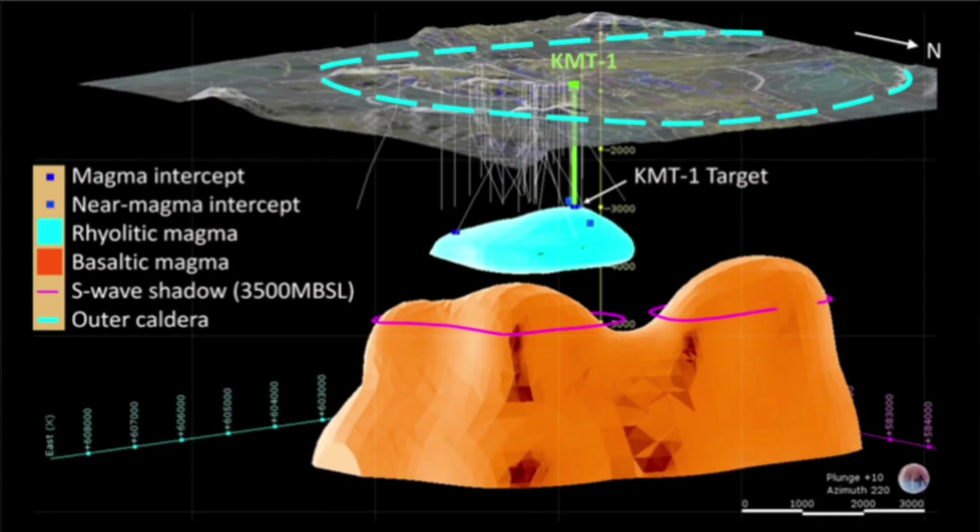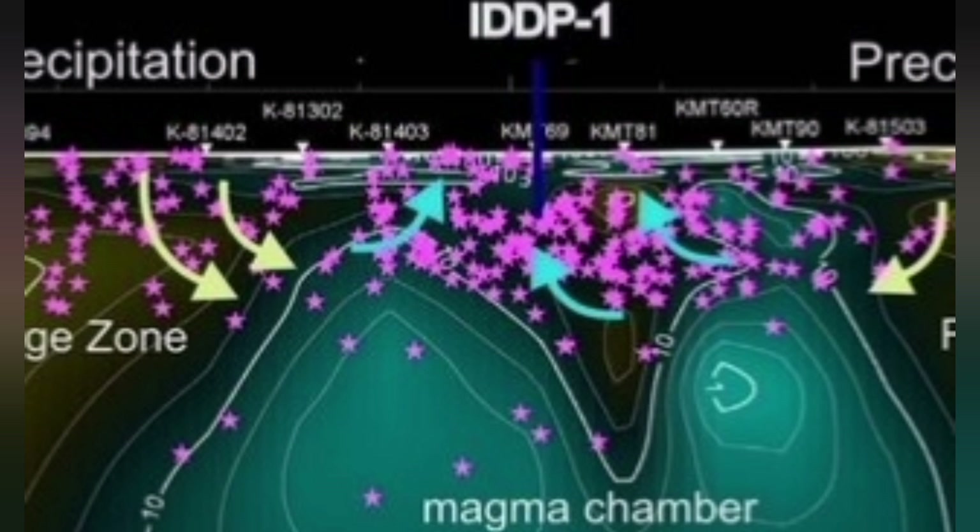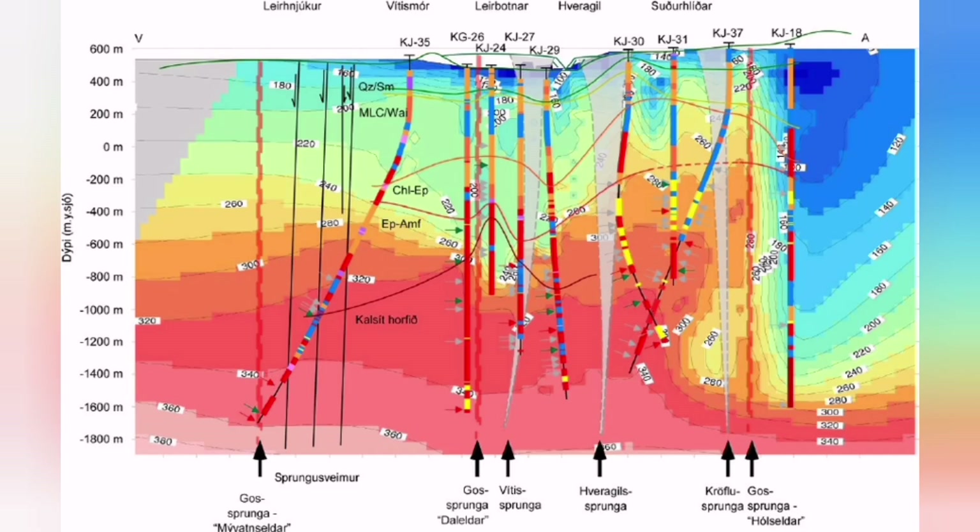The magma is rising from the mantle, forming the reservoir, then reaching the lower surfaces in the earth's crust and then erupting as a volcano. Krafla fires in Iceland are famous for this — we had a lot of eruptions from the 1970s to the early 1980s.